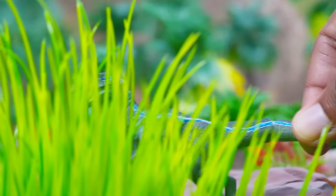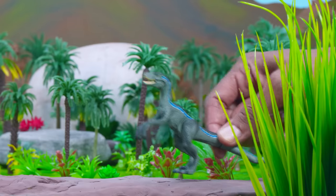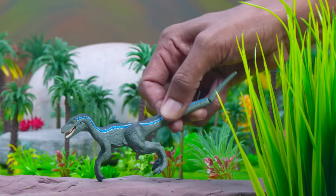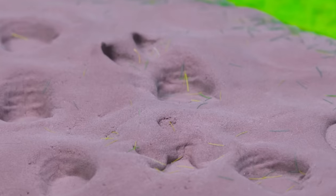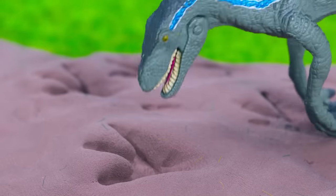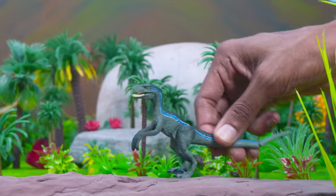Now where did the tracks go? Well, whatever that dinosaur is, it seems to have left in a hurry. And here's the reason why — these tracks belong to not one, but two carnivores. Look at those sharp claws indented into the mud. Those tracks are so close together, it's hard to identify them to know exactly what kind of dinos were fighting here.